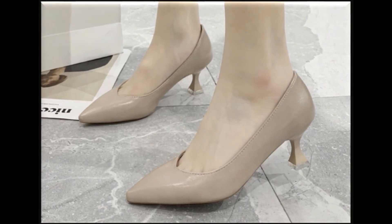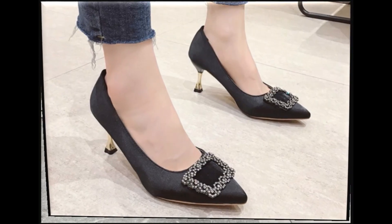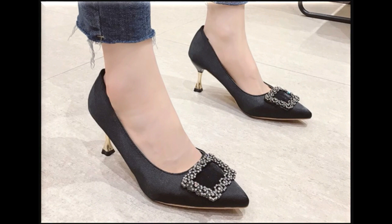Black color ke shoes aap apne har tarhe ke outfit ke saat pehan sakti hain. Har brand mein, har collection mein is color ko use karke bahot sare designs launch ho jatay hain.